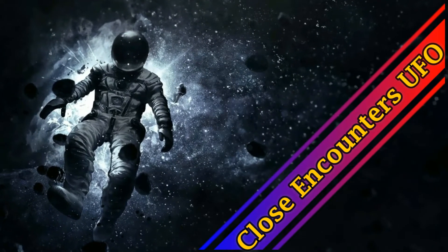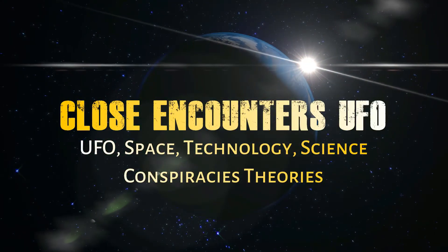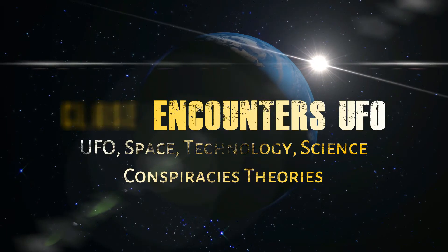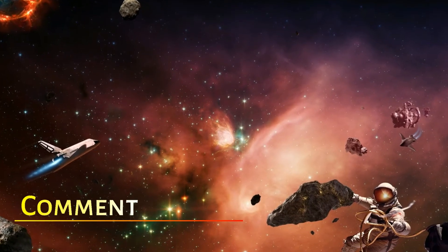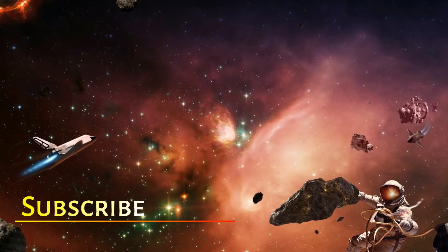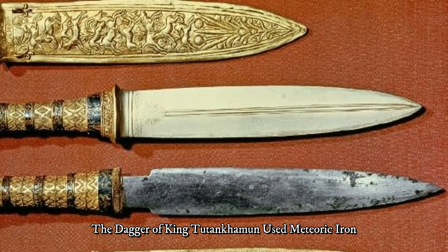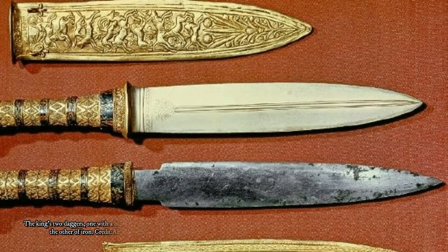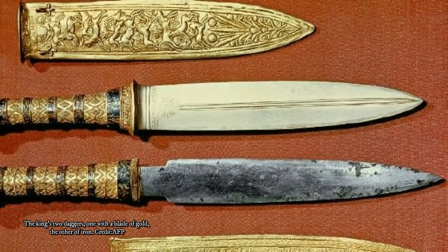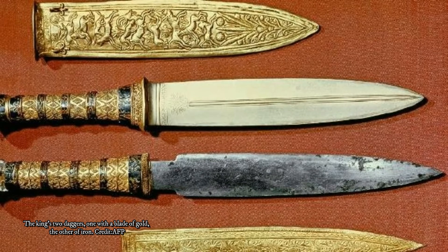The Dagger of King Tutankhamun used meteoric iron. A weapon as legendary as the Dagger of King Tutankhamun needs an epic backstory, and X-ray analysis showed that the iron in the ancient blade had come from meteorites. Now, a French study has found that the artifact was far from alone, as all iron tools dating back to the Bronze Age have otherworldly origins.